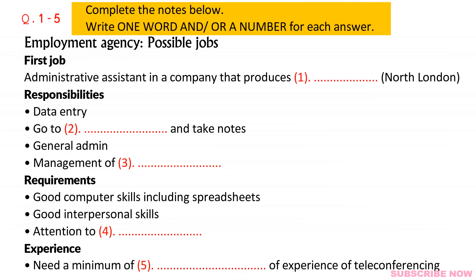Good morning. Thanks for coming in to see us here at the agency, Joe. I'm one of the agency representatives and my name's Sally Baker. Hi, Sally. I think we spoke on the phone, didn't we? That's right, we did. Thank you for sending in your CV. We've had quite a careful look at it and I think we have two jobs that might be suitable for you.